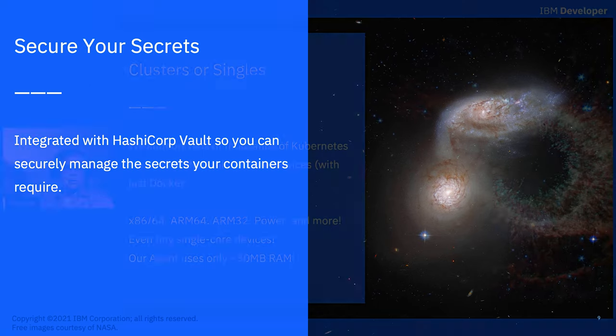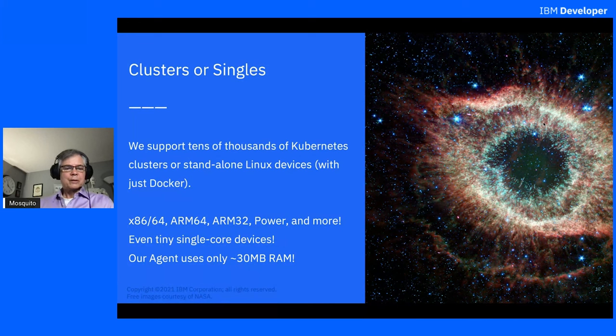We support clusters or standalone single machines that just need Docker. We support x86-64, ARM64, ARM32 devices — even the very small ARM32 devices — and Power architecture (IBM hardware), and more. There's a community project that has supported the RISC-V architecture on OpenHorizon. We even support very tiny single-core devices, and our agent only uses about 30 megabytes of RAM, so you can get away with a very small piece of hardware.